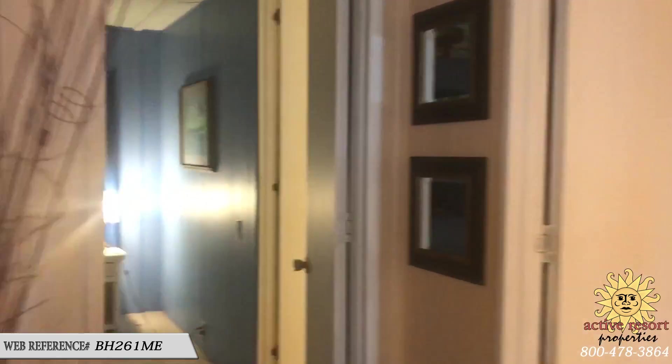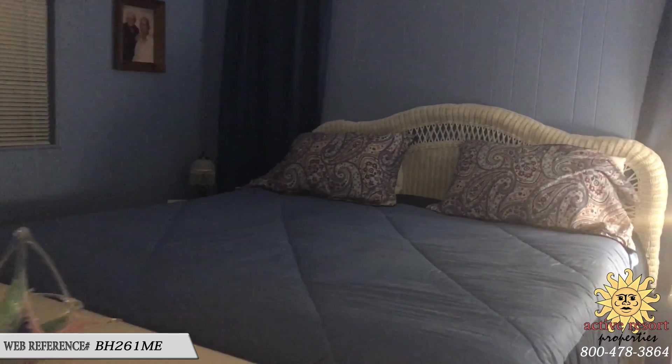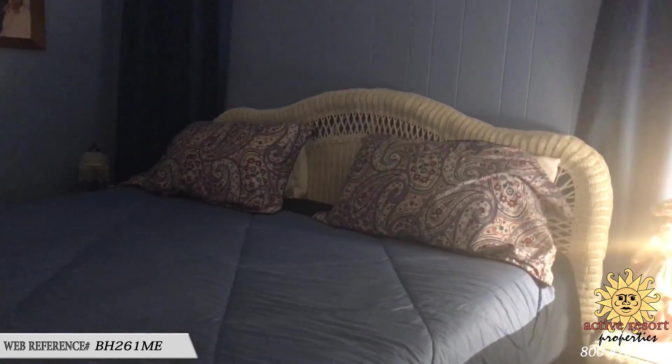The master bedroom is a really good size — it currently has a king-size bed so you can see there's plenty of room. There is a sliding wardrobe closet and another wardrobe closet here in the master bath area.